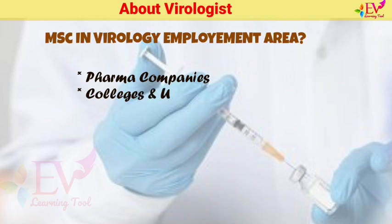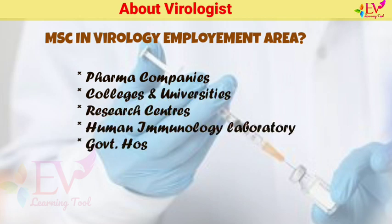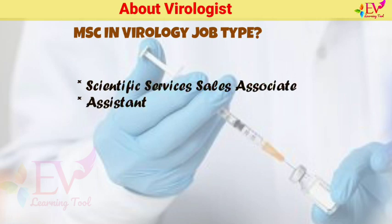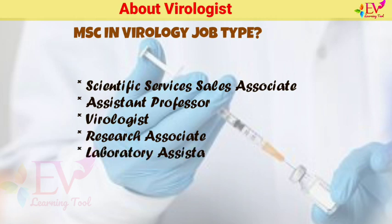MSc Virology Employment Areas include: Pharma Companies, Colleges and Universities, Research Centers, Human Immunology Laboratories, Government Hospitals, and Private Clinics. Job types include: Scientific Services Sales Associate, Assistant Professor, Virologist, Research Associate, and Laboratory Assistant.